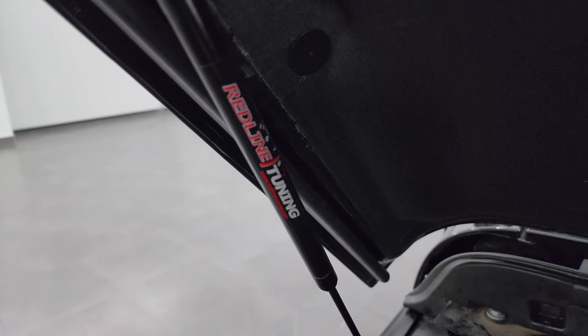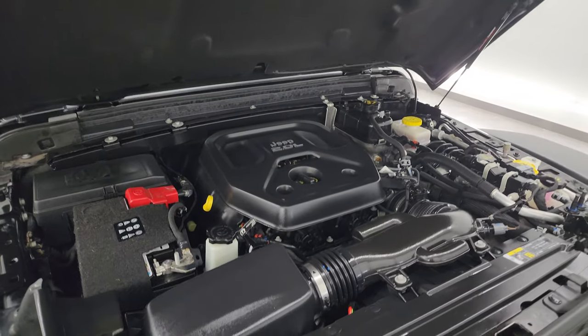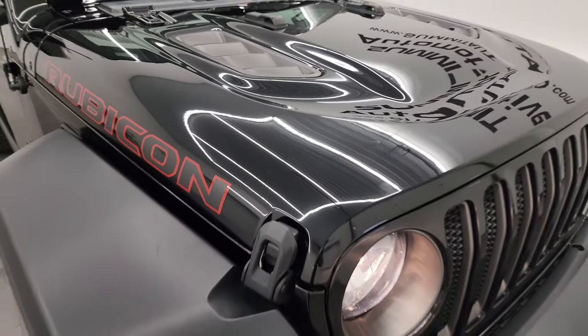There's the emissions sticker. Let's get a look at those hood shocks — Redline Tuning, redlinetuning.com. If you want a Wrangler hood shock, that's the way to go for sure.